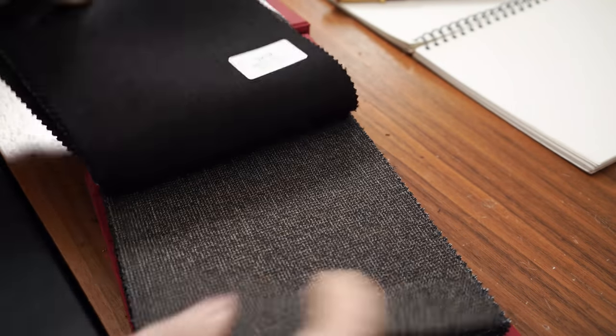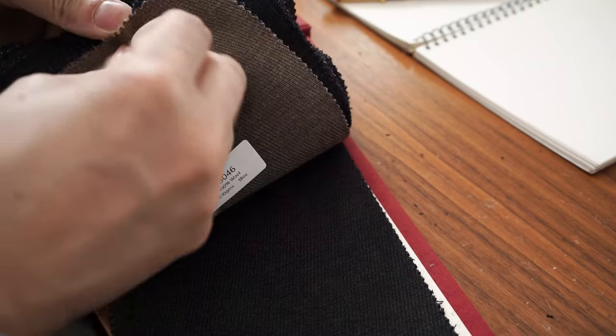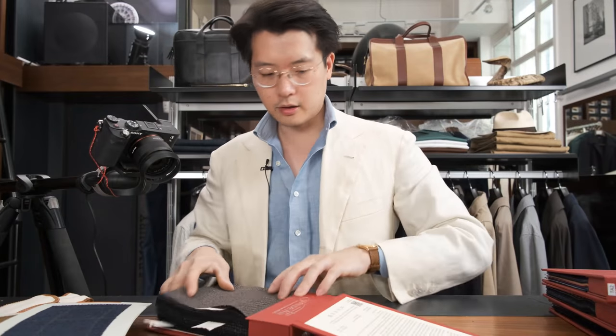So we've got that blue houndstooth and this kind of brownie honey sort of thing. What else is in that kind of heavyish, fuzzyish, country-ish vein? Let's look at some Fox Brothers stuff.